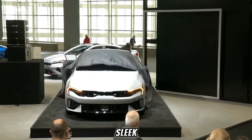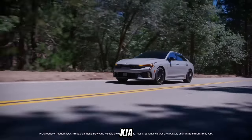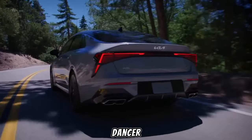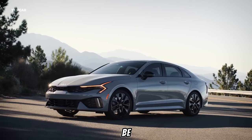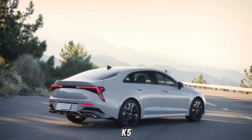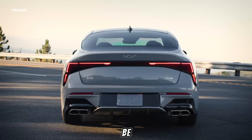The sun glints off a sleek silver blur as it rockets down a winding road. The car, a 2025 Kia K5, carves through the curves with the grace of a dancer. This isn't your average mid-size sedan — this is a game-changer. Kia seems to be rewriting the rulebook for the segment, and with this K5, they might just have redefined what a practical family car can be.